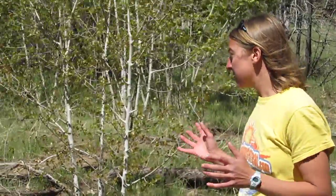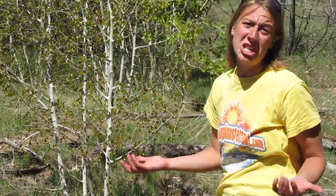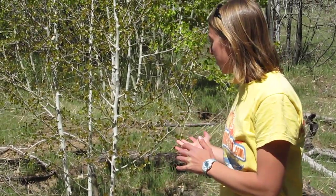Another awesome thing about the aspens is that they're a really good fire break tree. If a fire is coming, they can bring a crown fire back to the ground, making it really easier for firefighters to fight the fire.